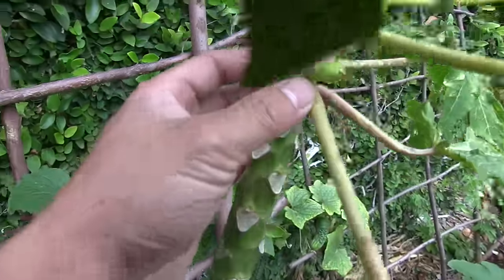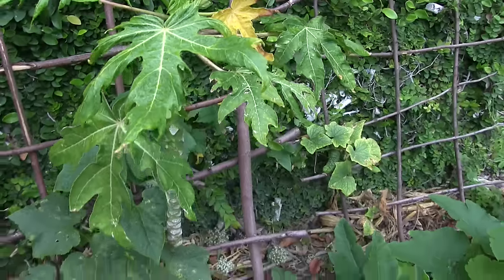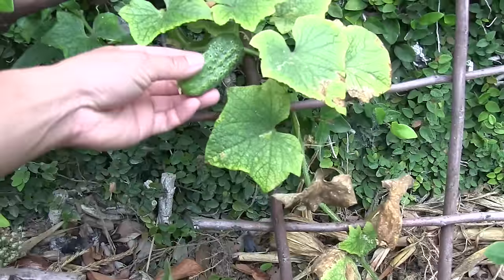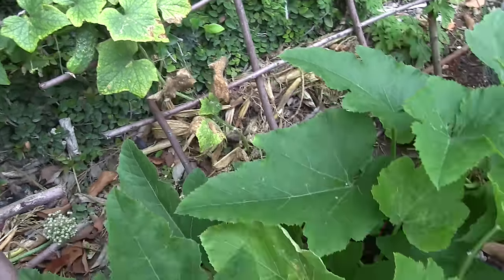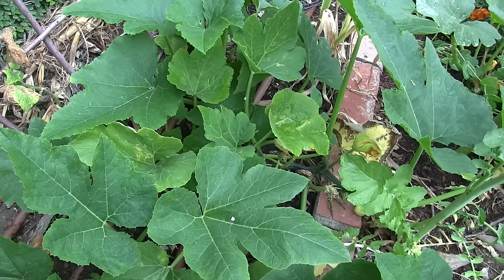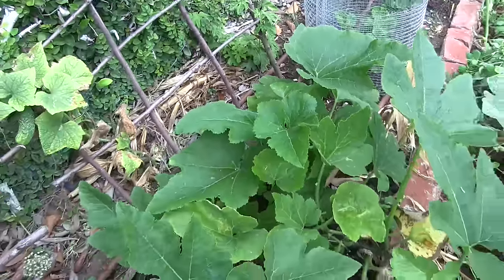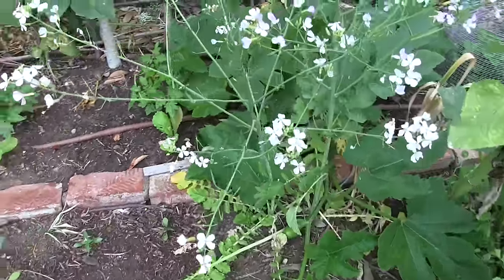This is one of the Hawaiian papayas — I believe it's a Hawaiian papaya and the fruit is beginning to set. Below is a national pickling cucumber. It's also slow to produce because of the cooler weather, and also because I started the seed much earlier before the weather warmed up. Here is a sugar pie pumpkin, and right next to it are some daikon radishes — they're beginning to flower and produce seed pods.